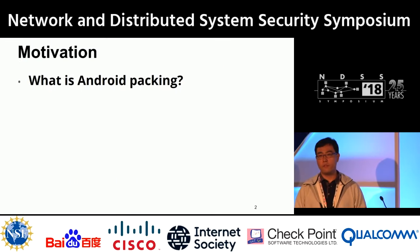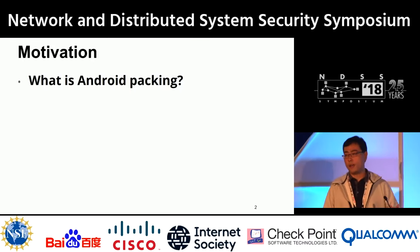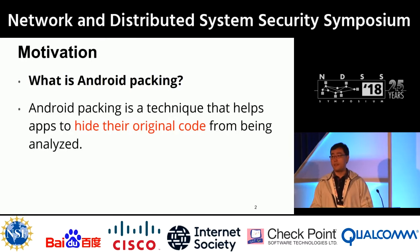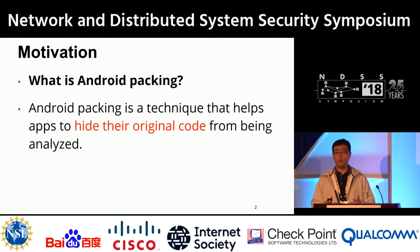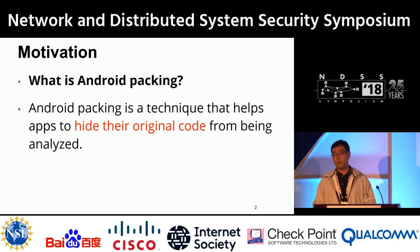We're talking about the Android packing study. Android packing is a technique that helps apps hide their original code from being analyzed. This technique has been widely used by both benign and malicious applications. Benign applications use this to protect their IP, while malicious applications use it to avoid being detected.